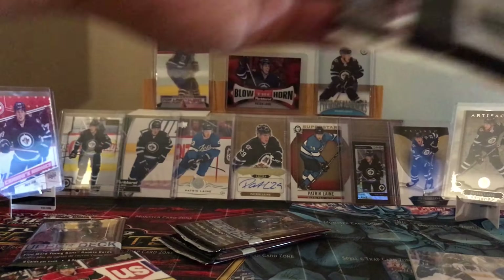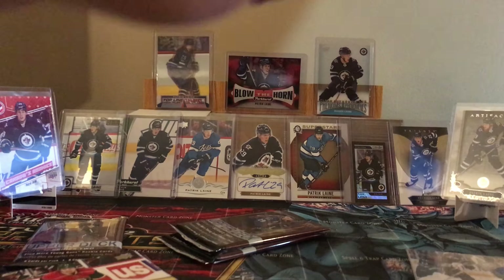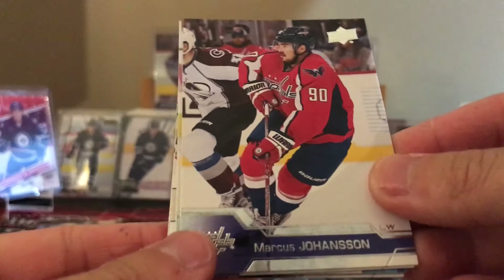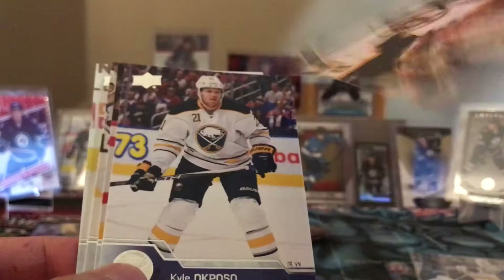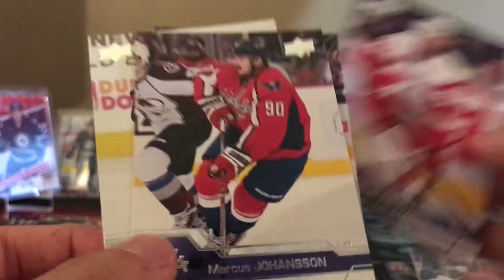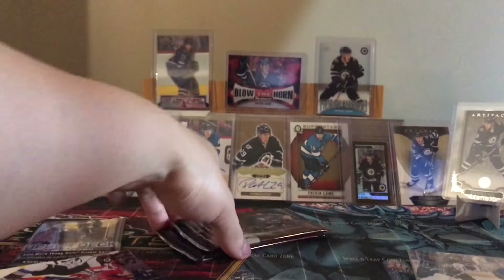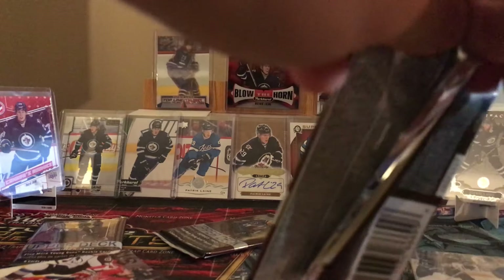Three packs left out of these. There should be two inserts. Marcus Johansson with Buffalo, Brandon Saab Chicago, canvas of David Backus - just a regular canvas. Kalak Pozo, Nicholas Kronwall. Yeah, you should always be getting at least one canvas in these.